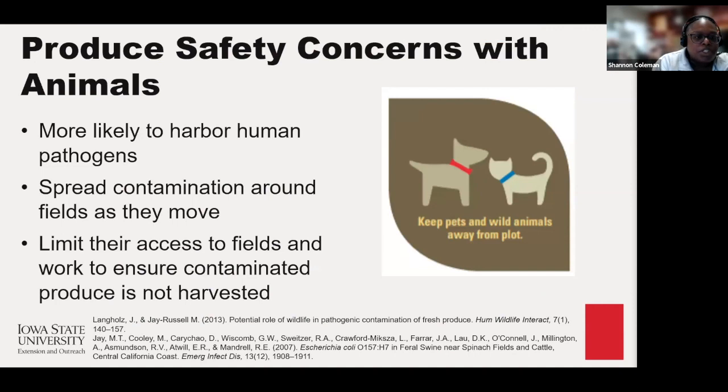Starting with the produce concern of animals: due to the proximity of humans, wildlife, and domestic animals are very likely to harbor foodborne pathogens that could be a risk to your garden. When doing a risk assessment of your garden, you want to look for both domestic and wild animals because they carry human foodborne pathogens in their feces which can spread throughout your garden. Look into ways of limiting their access to your garden, which is essential to ensure that the produce you want to take to market does not become contaminated.